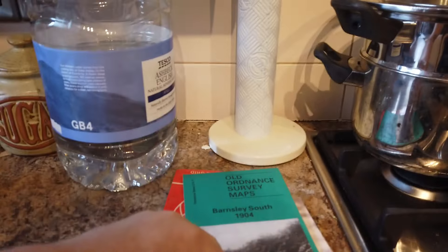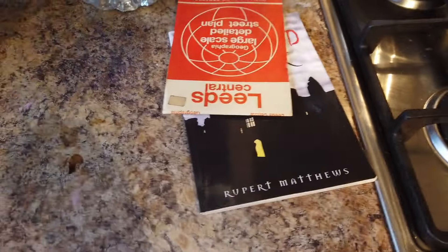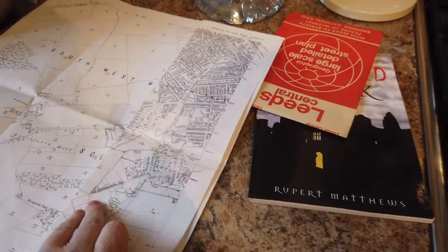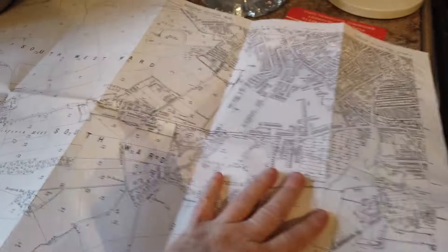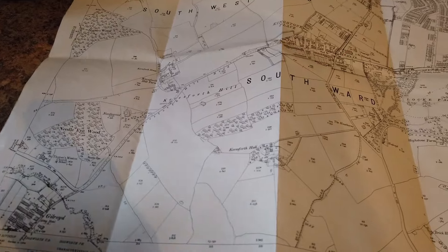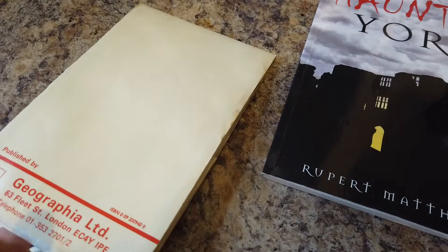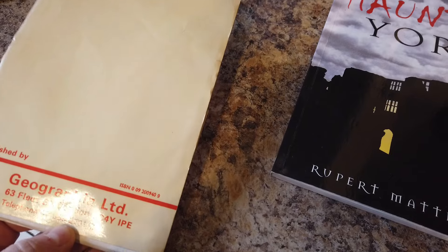I bought this Ordnance Survey map from the charity shop - I think it was a quid - and it actually covers South Barnsley. This is going to be a great reference point for me to complete a few historical videos that I've been planning, because I've got some that I want to talk about but I'm not too sure where all these places were. I've also got another one which covers central Leeds. There's no date on them but they look old.